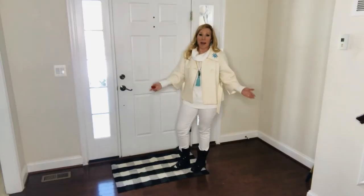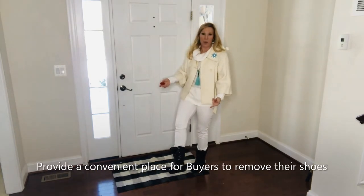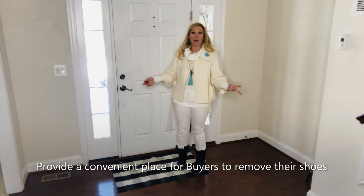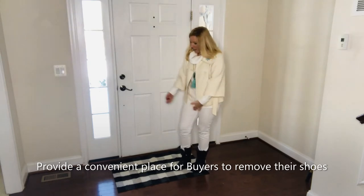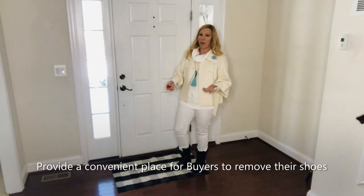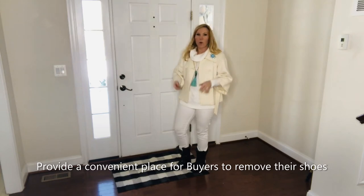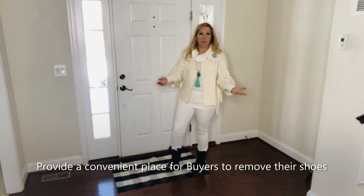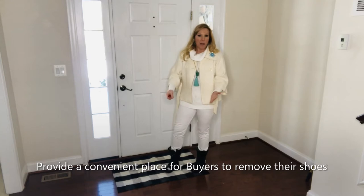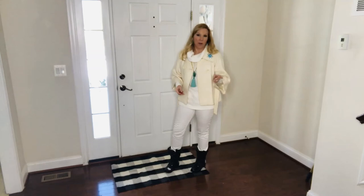Make sure you provide a place right inside your front door for the buyers to remove their shoes. As you can see, my shoes are covered in snow. This seller has a nice little mat right here at the front door so I can remove my shoes immediately. It's also a good idea to provide booties, because some people don't like removing their shoes or they have big tall boots on. Providing booties that they can slip over their shoes is very helpful and will help your buyer feel more comfortable and protect your beautiful floors.